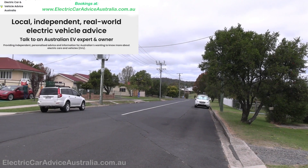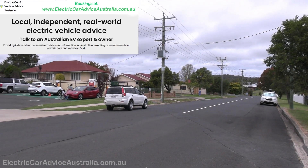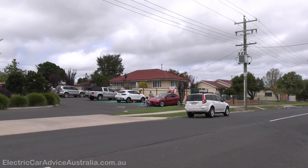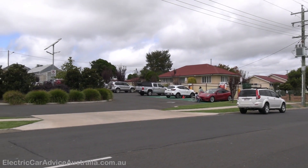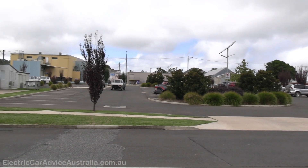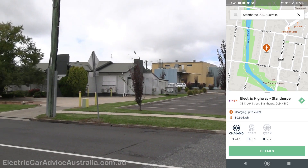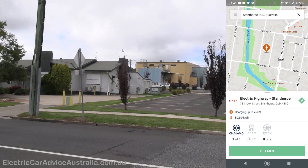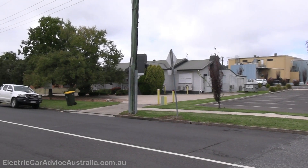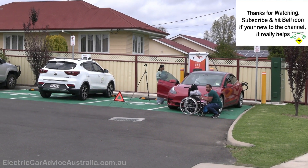Here we are in Stanthorpe — lovely time of the year. We're coming up towards the end of April, so generally all the autumn leaves change color here. Just in the location at the charger we don't have many, so I can't show you the beautiful autumn leaves, but this shows you the location — it's just one block off the main street of Stanthorpe.